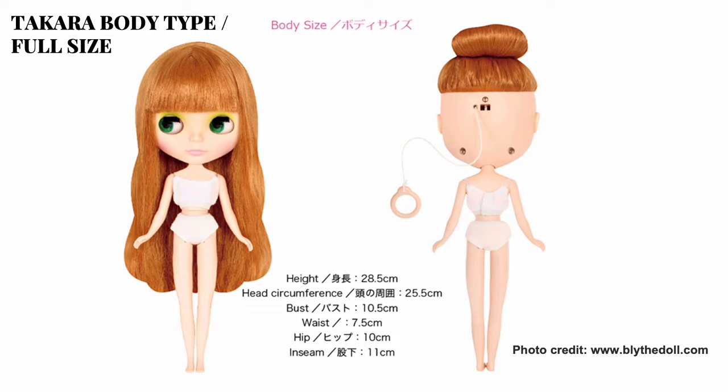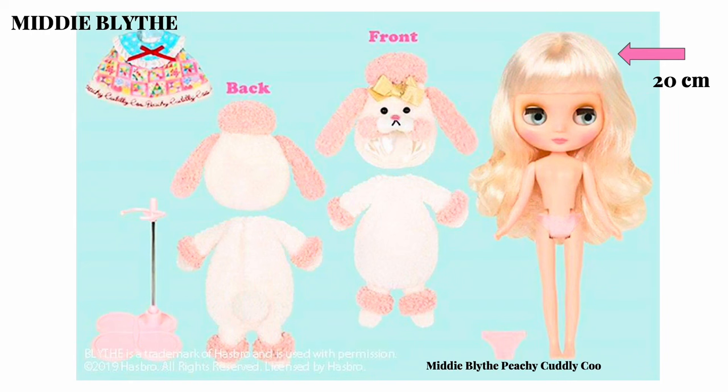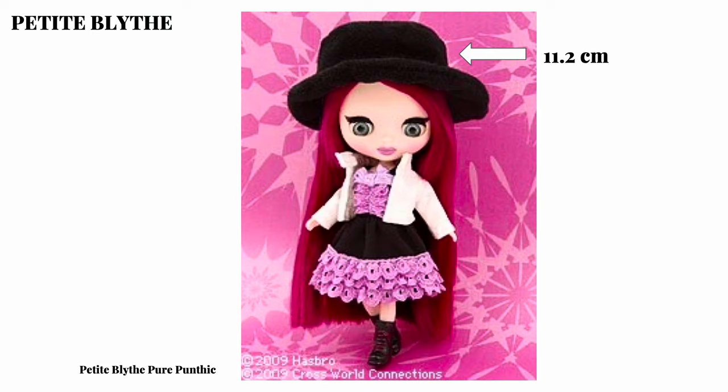There are three different Takara doll sizes. First, the full size or original size, which is a 1:6 scale body that's 28 centimeters tall or about 11 inches. Then there's Midi Blythe at 20 centimeters tall or about 8 inches, and then Petite Blythe at about 11.2 centimeters or about 4.5 inches tall.